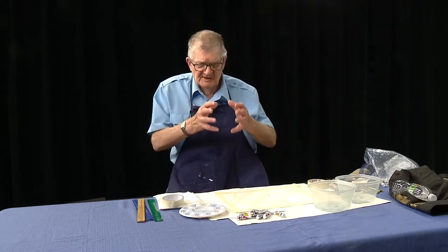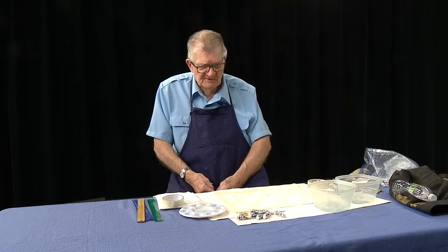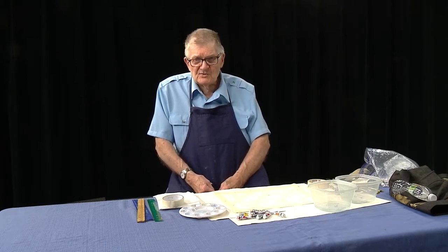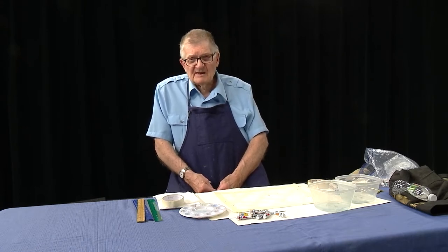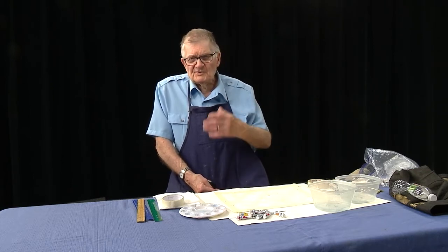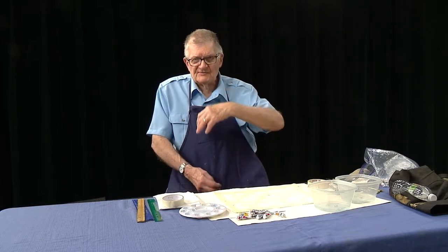Anything that's wooden and outdoors all the time is going to be exposed to the elements. Those things break down after a while, and anything that's metal gets rusty. So what I'm going to be doing today is just the opposite of something that's very attractive.